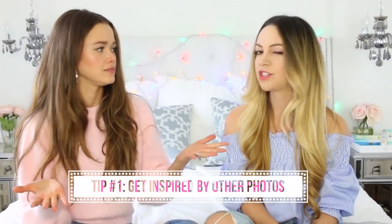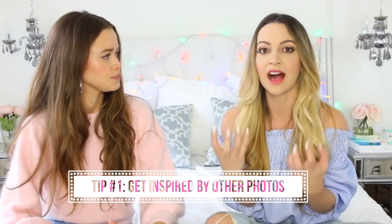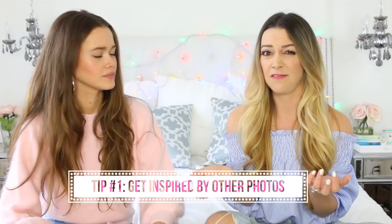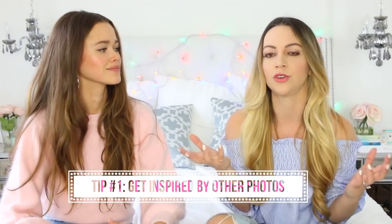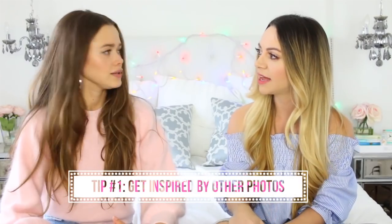How to look good in every picture. So our first tip is inspiration - finding your inspiration. When I first started doing Instagram, I found this really tough because I was like, do I just stand in front of a brick wall? What do I do? So the tip is about starting by collecting some images.